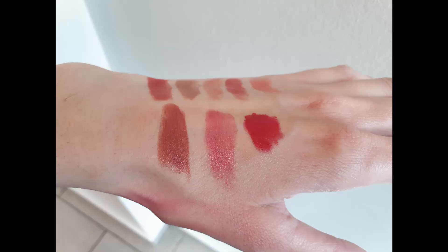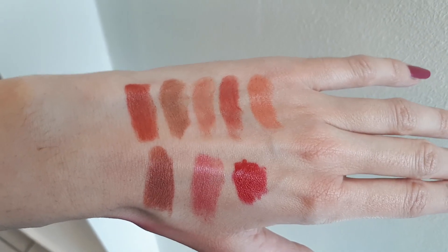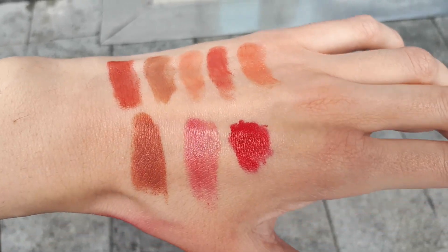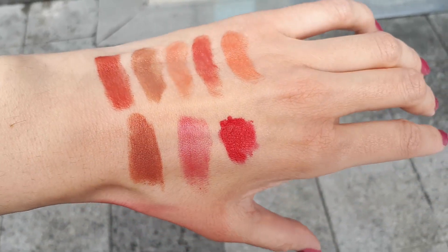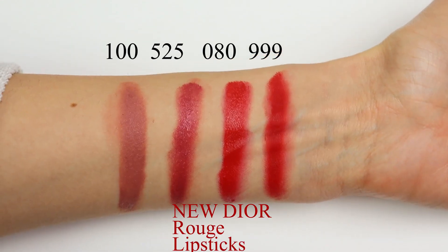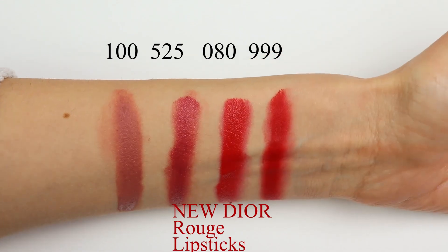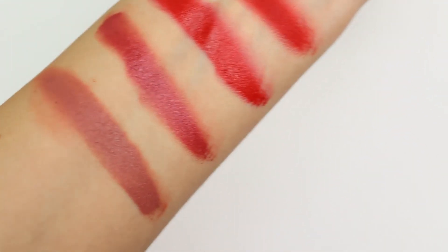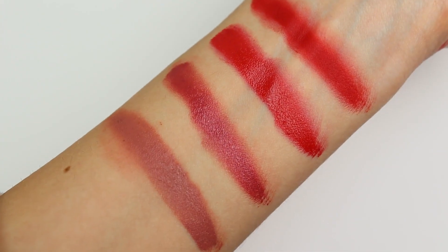This video is intended to help those of you who cannot go in store and swatch the colors and see them in person. I'm hoping that it's going to be helpful. Let me know in the comments below which colors are your favorites and if you tried these new lipsticks from Dior — share with us your thoughts. Thank you so much for watching, please don't forget to subscribe, give this video a big thumbs up, and I hope to see you in my next video. Take care, bye bye!